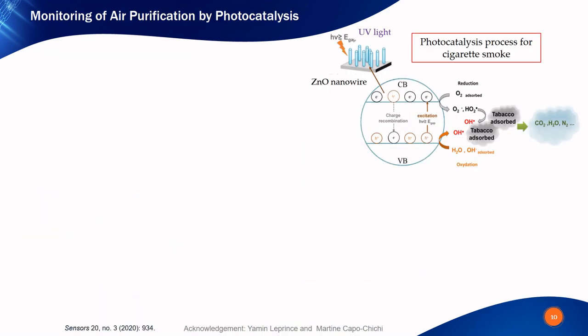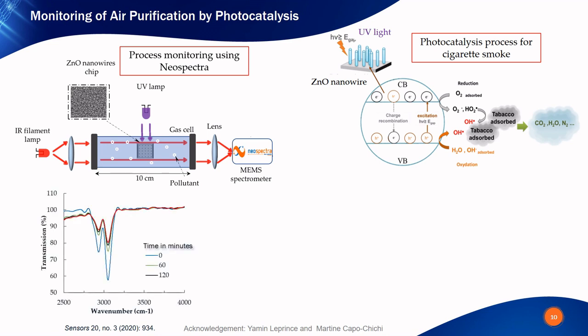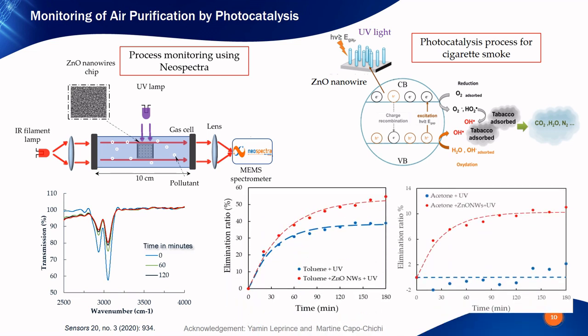The last use case is related to monitoring air undergoing a purification process. Our partners use photocatalysis together with zinc oxide nanowire technology for purification — an effective way to degrade organic pollutants by exposure to UV light. A controlled sample of cigarette smoke in a gas cell was purified over time and the spectrum captured using Neospectra. Two volatile organic compounds were monitored specifically: toluene and acetone. The spectrum for toluene shows a clear reduction in concentration over time. The elimination ratio was extracted and plotted versus time, revealing that elimination of acetone was much more efficient using the nanowires.